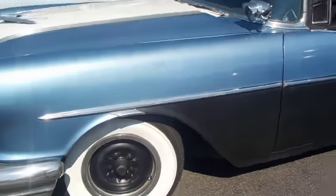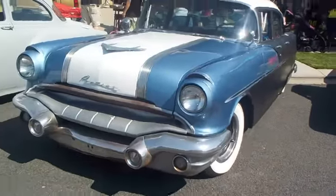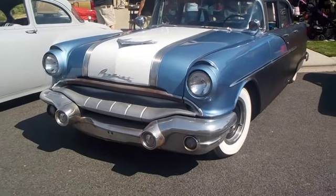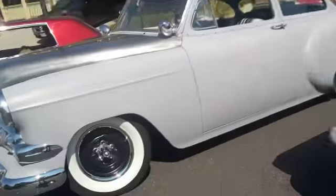Then we have this old multicolored Pontiac, which looks really nice. Looks like it's about a '56, I'd say. Looks really good with the hood ornament right there and the Pontiac logo. It looks beautiful with the white rimmed tires.